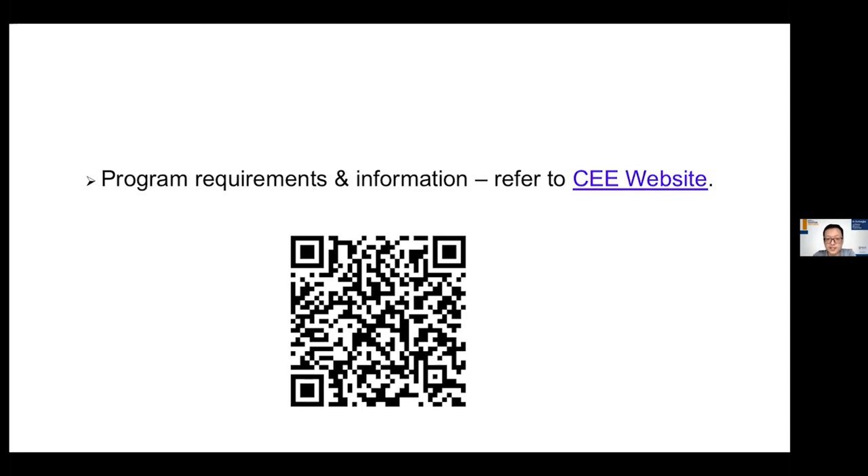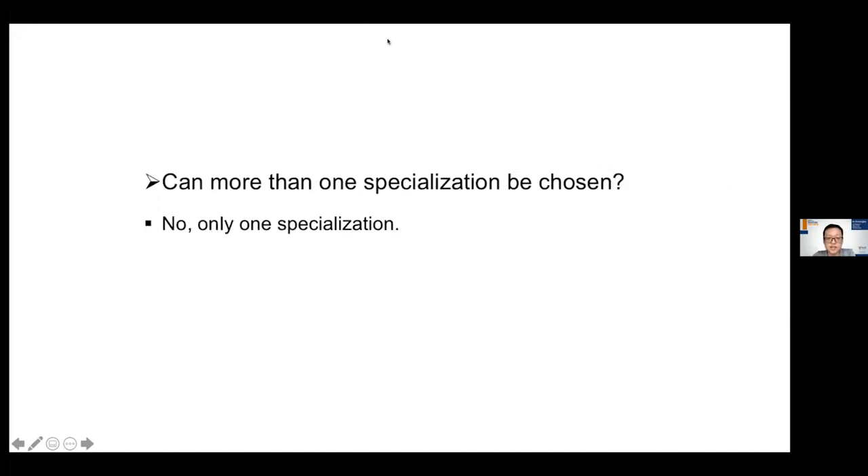If you want more information about program requirements and application details, you can refer to our department website. Feel free to ask us any questions — we are very willing to answer them. One question asked: Can more than one specialization be chosen? The answer is no — you can only choose one specialization, for example structural engineering or geotechnical engineering. You cannot do both at the same time.